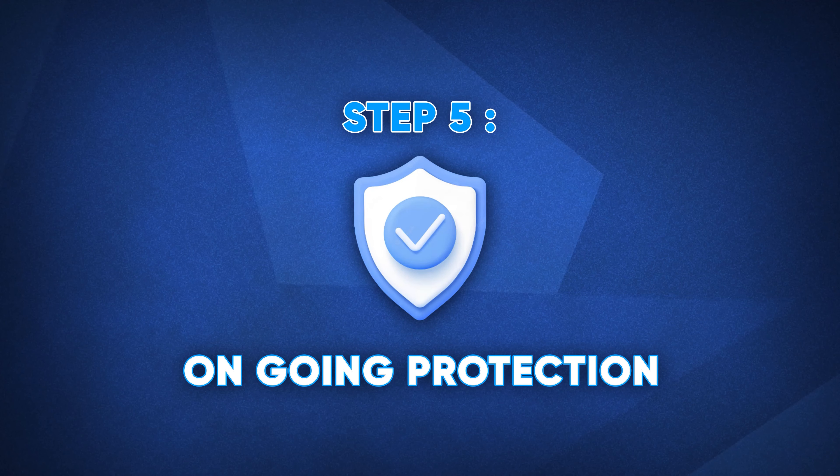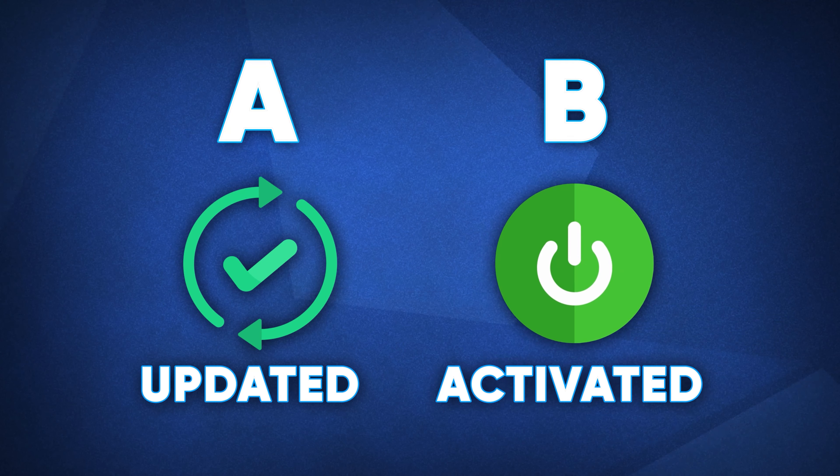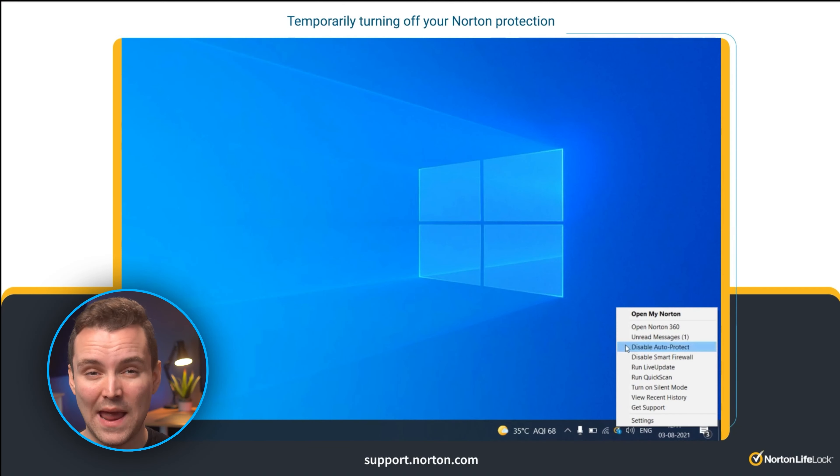Step five: ongoing protection. To keep your system free from malware, you need to keep it protected. Most antivirus software, including Norton, includes active protection programs which prevent malware from getting onto your system before it even has a chance to, stopping it at the source. Make sure your antivirus software is updated and activated so that the active protection runs in the background. If you have Norton running, click the icon in the toolbar and click Enable Auto Protect. If it says Disable Auto Protect, that means it's already working and you don't need to do anything.